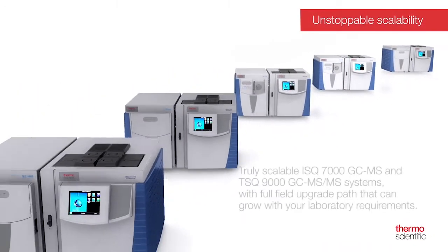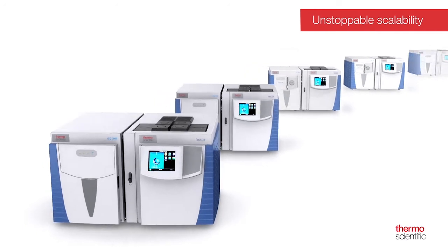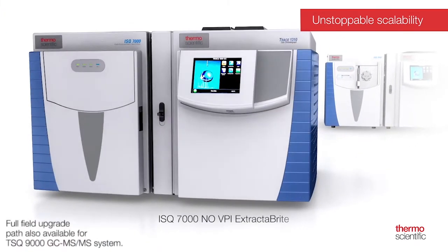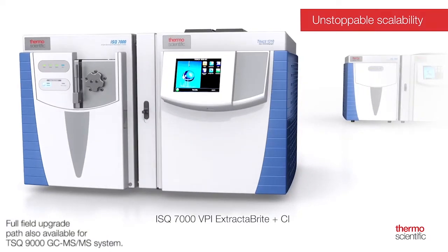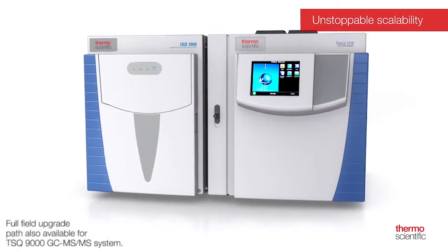We also offer field upgrades, which is a big advantage in a competitive market. The customer can select the entry-level model, and if their funding or opportunities change, they can reach out to their Thermo Fisher rep and we can go out to the field, install upgrades, and bring them up to the next level of performance when they have the resources and need for it.